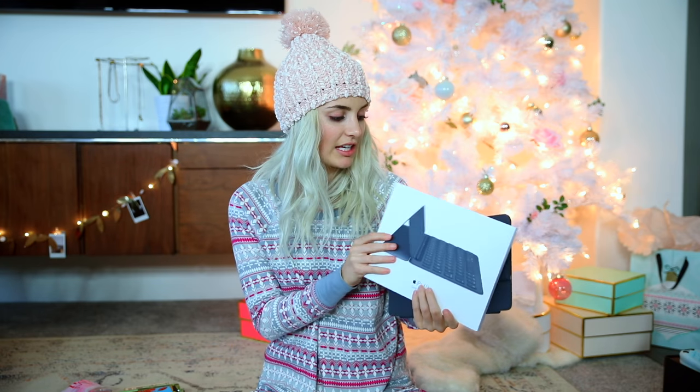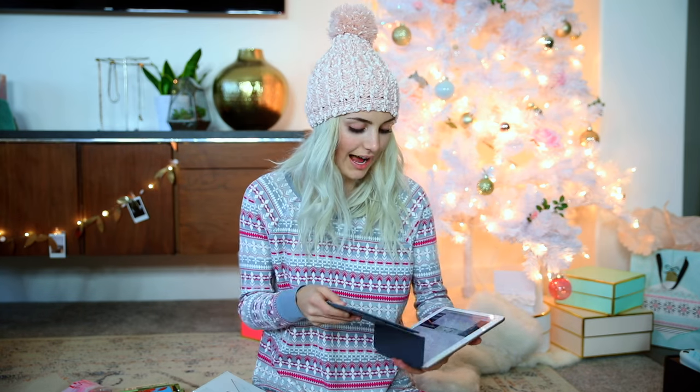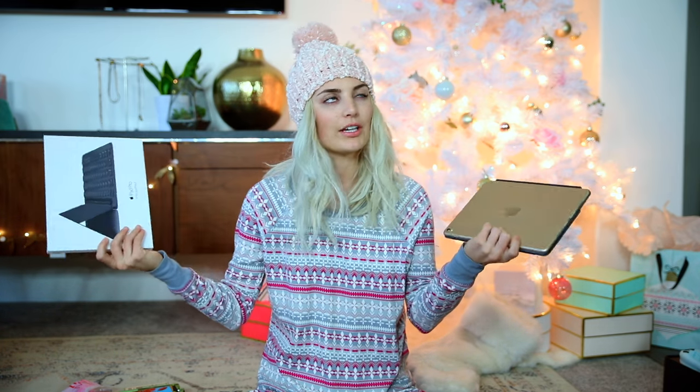Parker got me an iPad keyboard. I have my iPad and I always want to use it, but without the keyboard I just don't use it as much. I actually bought a keyboard from Amazon a while back but it was suspiciously cheap — like only $20 — and it was really flimsy and crappy. So this is the official Apple one, so you know it's going to be good.